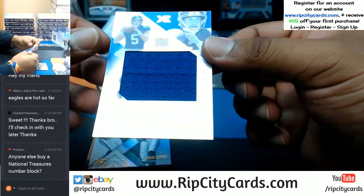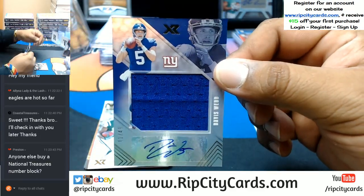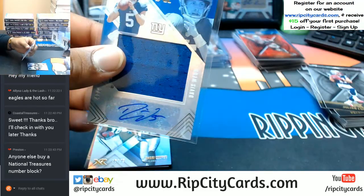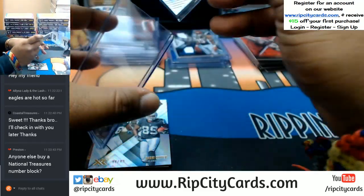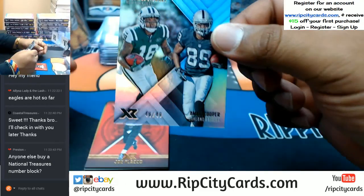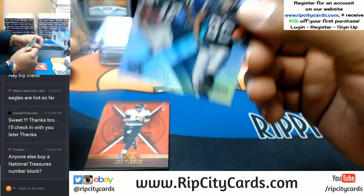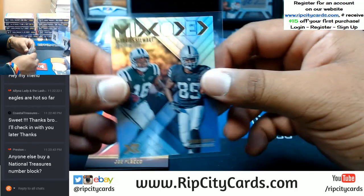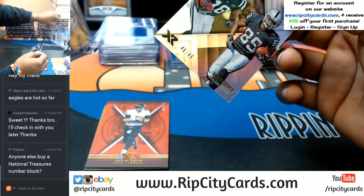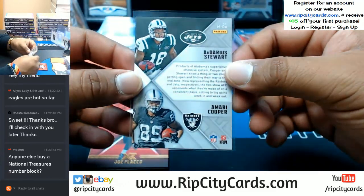That's pretty sweet — to 49 patch auto for the Giants, Davis Webb. Another one to do a random for. For the Jets, Darius Stewart, and for the Raiders, Amari Cooper to 49. We're going to random these mirrored cards at the end of the break — we'll do top and bottom.